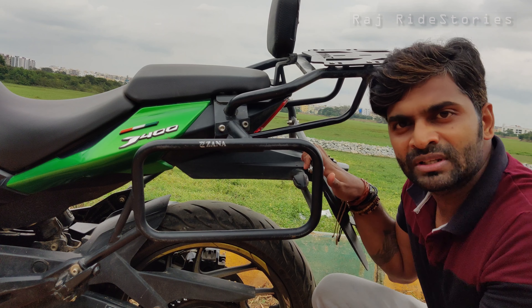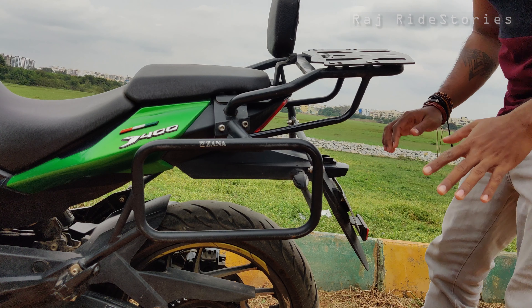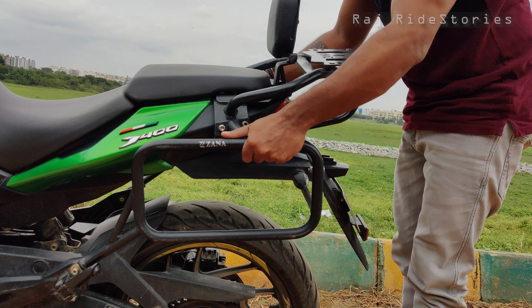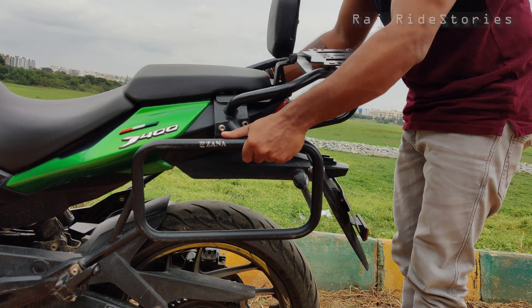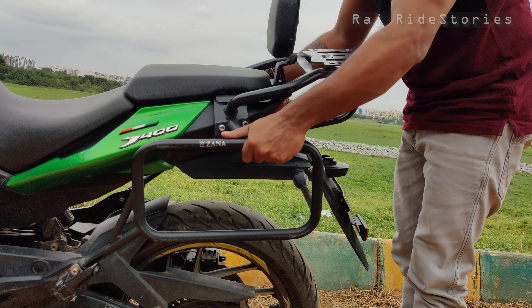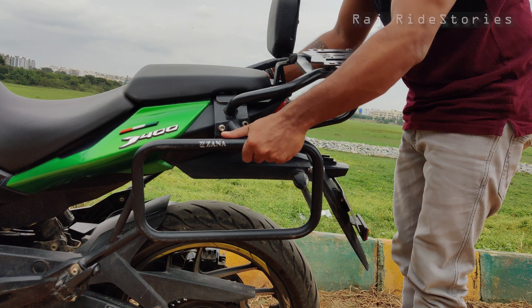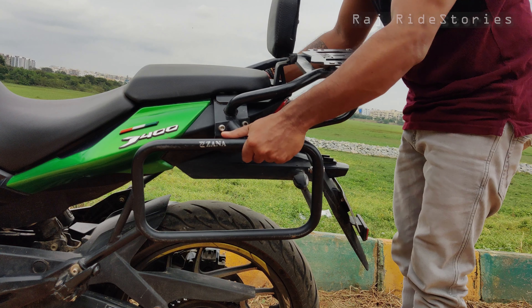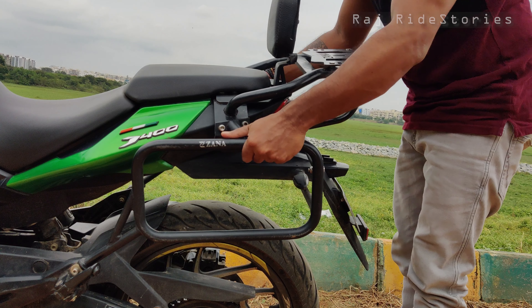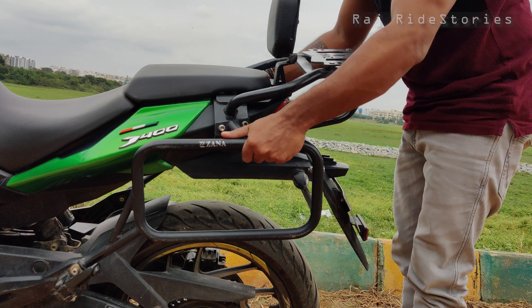The next two items are the front fender and the fog lamps. The fog lamps are local ones — not branded — bought from JC Road for around 1600 rupees. The front fender is from Odlog and cost around 1800 rupees. Even though they're local, the fog lamps have been doing an amazing job. It's been more than two years since we're using them — used in Ladakh and Bhutan — with no problems anywhere. The front fender also gives a better aesthetic look to the bike.